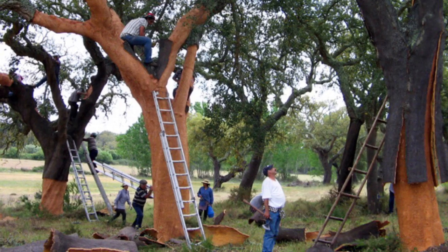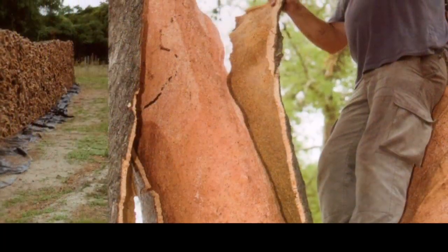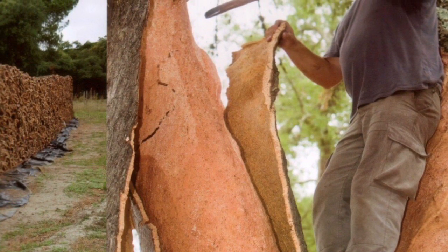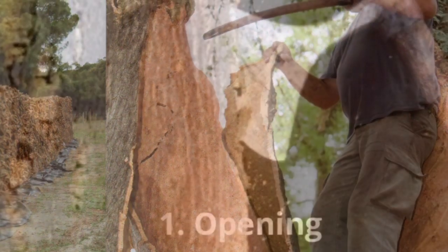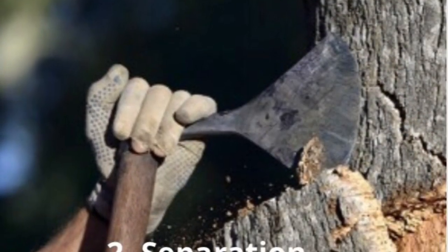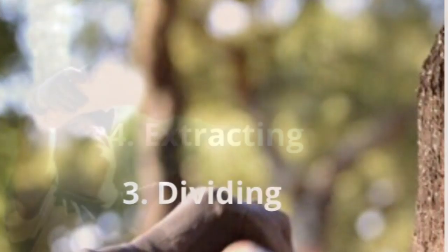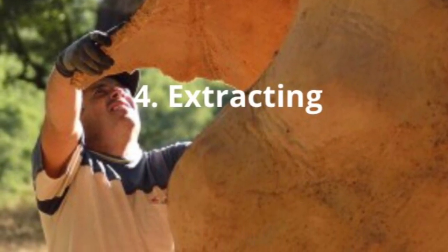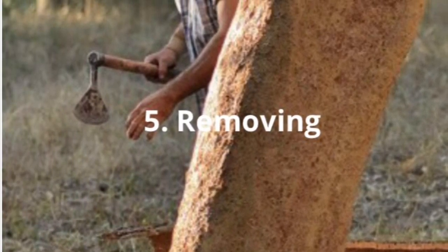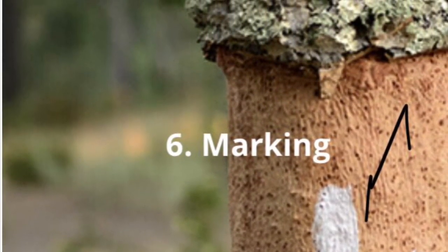If it is done correctly, harvesting cork does not harm the tree and the bark grows back. Cork is harvested during its active growth stage, which is from the middle of May to the end of August. Harvesting cork bark is done in six stages: first is opening the bark with an axe; second is separating the bark from the tree trunk; third is dividing the planks with horizontal cuts; fourth is extracting the planks carefully so they don't split; fifth is removing any little pieces of bark to remove parasites from the tree.